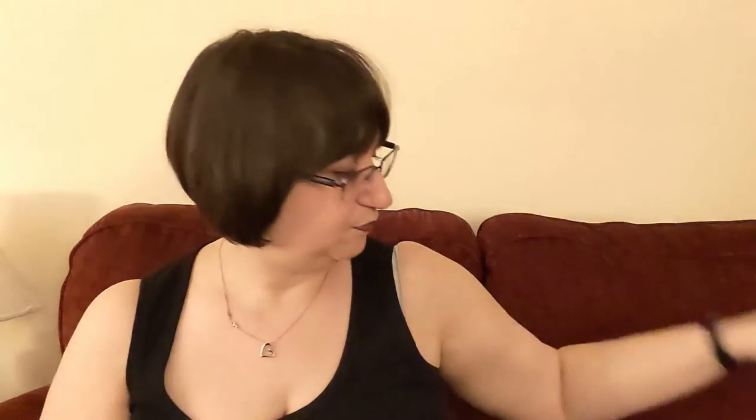Peruvian highland wool tends to be a little bit more scratchy and a lot more solid. Merino wool is typically used in socks or in anything that you want to touch some delicate skin because it's very soft. Another popular sock yarn is made out of BFL, or blue face luster — I've never used that one myself but I am told it's absolutely divine to work with.